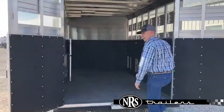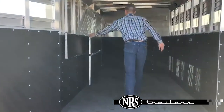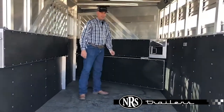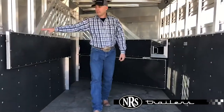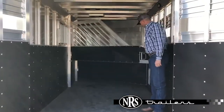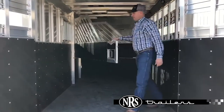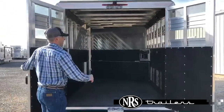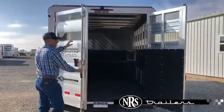This trailer has the airflow dividers. The stud divider on the first stall. This trailer does have an extra big rear stall. Lined mats, roof fence, and it has the plexiglass insert.